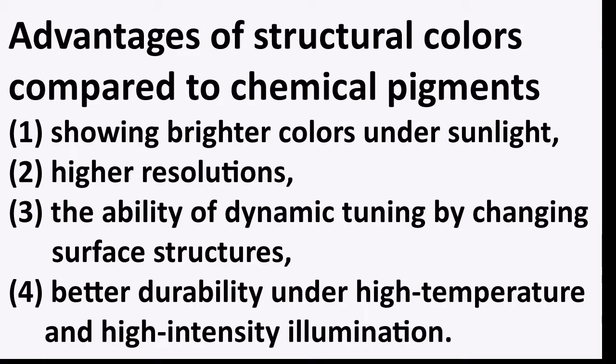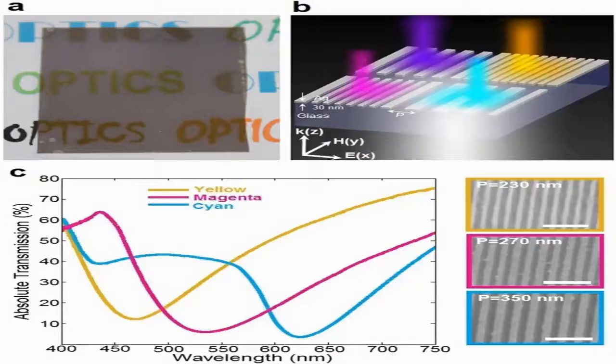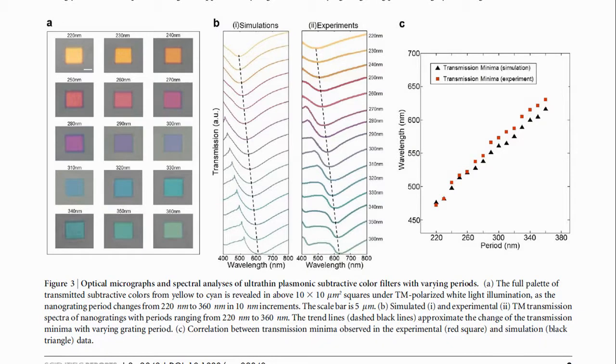In this paper, they have produced colors with an ultra-thin nanostructure metal film. The metal used here is silver, which is only 30 nanometers thick. This is also called subtractive color filtering, meaning light that cannot pass through the grating gets reflected. Hence, if the period between the structures or the grating is less, blue light passes but red gets reflected, so we can see red color. The whole structure is made with FIB milling, or focused ion beam milling. The physics behind this color filtering is also called a plasmonic subtractive color filter.